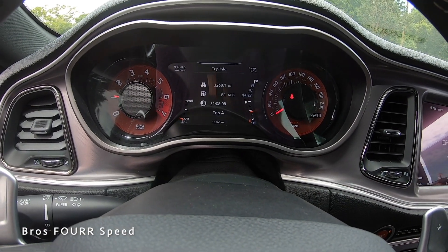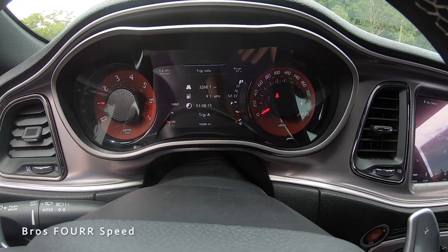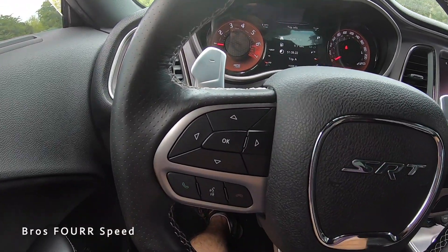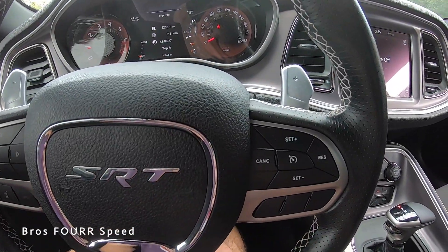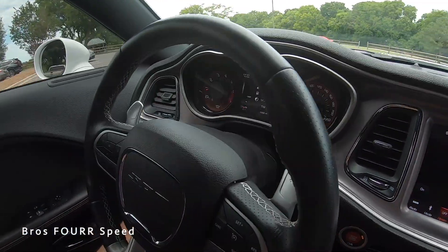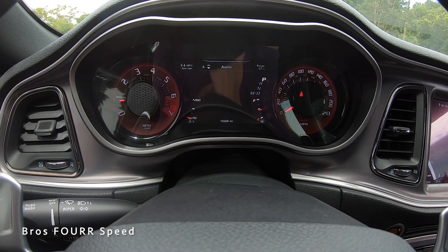Coming to the gauge cluster — on the left is the tach, on the right is miles per hour, and the background for each is finished in red for the Red Eye, which is a really nice touch. Right in the middle is the LCD screen where you can scroll through a lot of information using the buttons on the left. This has Bluetooth and voice commands, cruise control on the right side, steering wheel-mounted paddle shifters, and volume and tuning controls on each side.